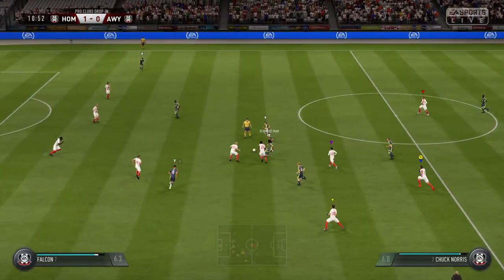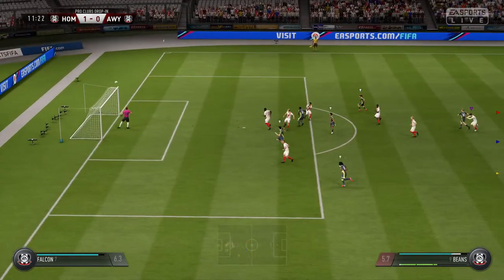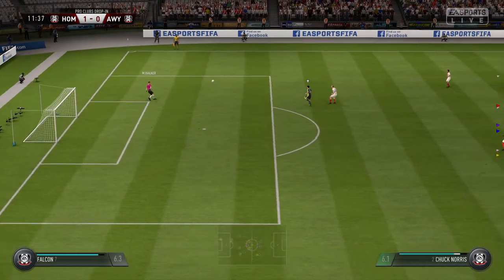1-0 here. Hit it well! Not far away at all, but they're still behind. Well, they're well on top and they will be confident they'll get another chance at least.